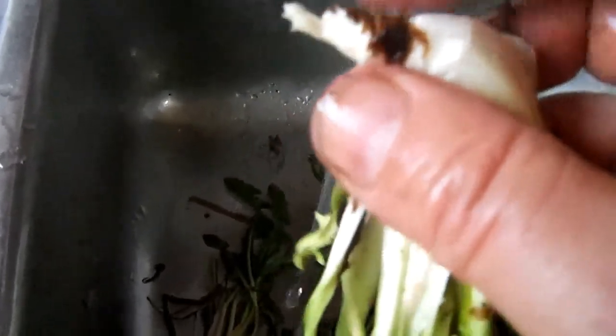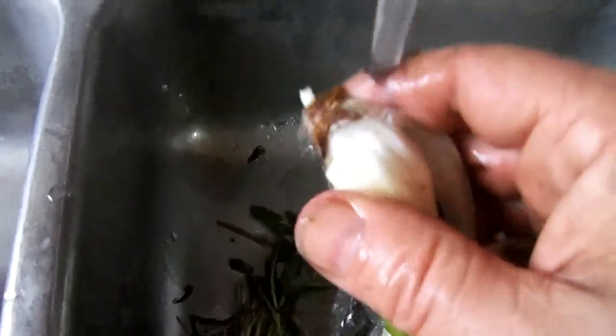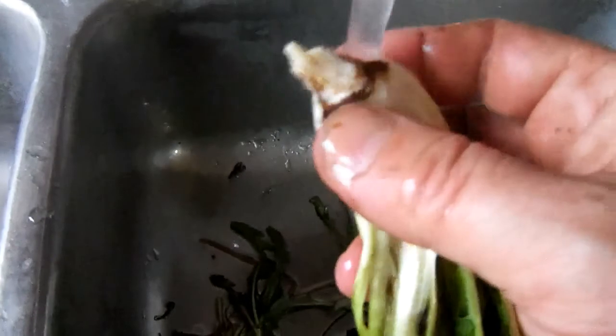Take those small little pieces of root — cut those off, dry them, and save them. Not only can you make a medicinal tea, you can also roast those roots and make a coffee substitute. That will be something for a future video.